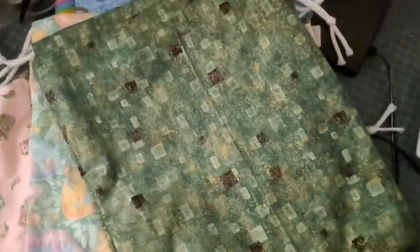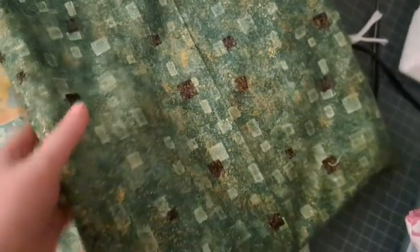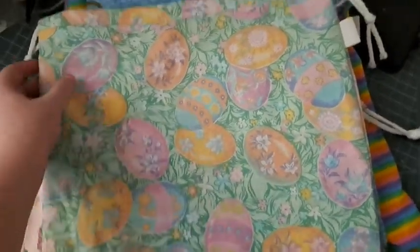This blue shades print, zebras — and if you look, the zebras have like rainbow stripes on their bodies. Pineapples. And this is a green one that's really pretty, it's got gold like flecks on it.